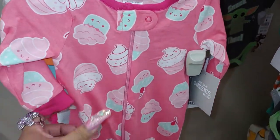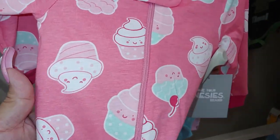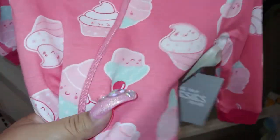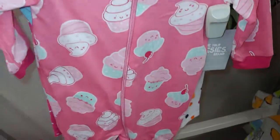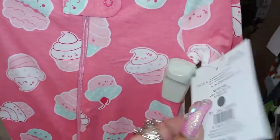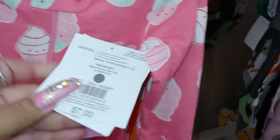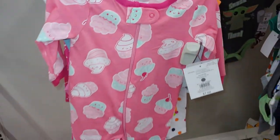That was an adorable cute little cupcake outfit right here — so cute! The frosting, the cherry on top, it's a pinky color. I think it'll fit me, and this is seven dollars.